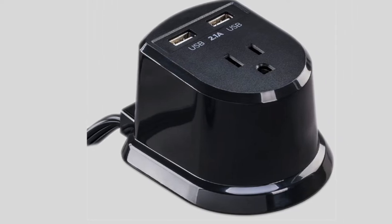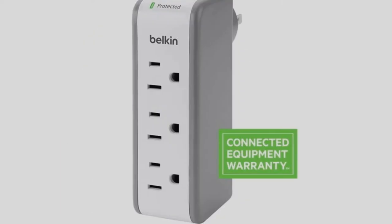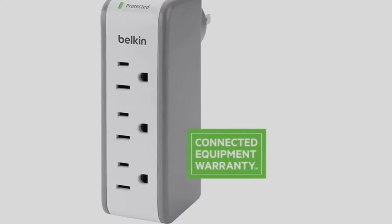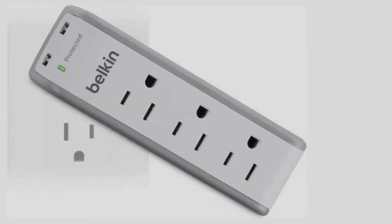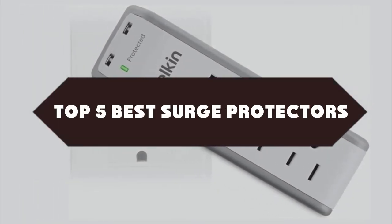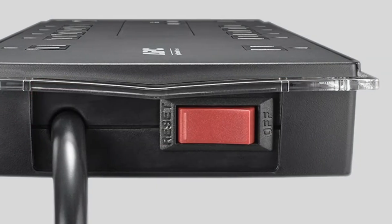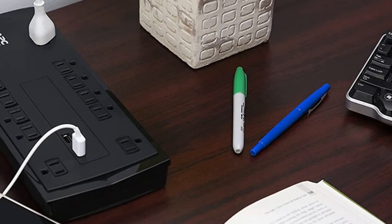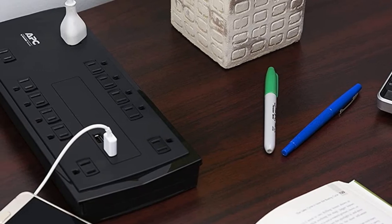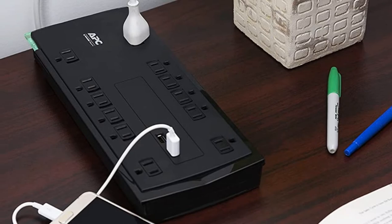If you're looking for the best surge protectors, you're in the right place. We have tried to include in-depth information on surge protectors in our video, covering features, prices, quality, durability, reputation of the manufacturer, and real customer feedback. If you want to buy a surge protector, we think this list will be very worthy to you. Now let's get started.